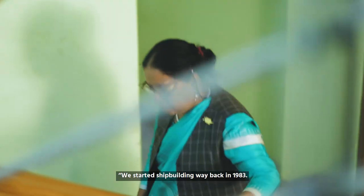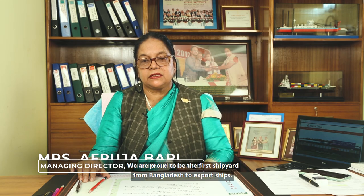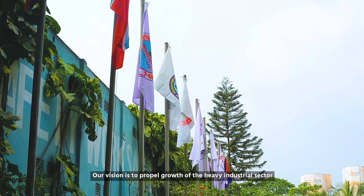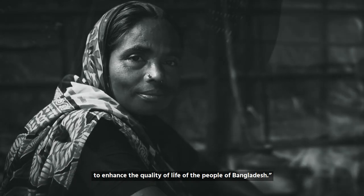We started shipbuilding way back in 1983, and we are proud to be the first shipyard from Bangladesh to export ships. Our vision is to propel growth of the heavy industrial sector and increase export earnings to enhance the quality of life of the people of Bangladesh.